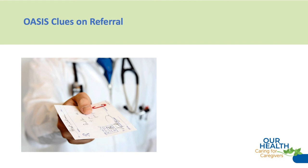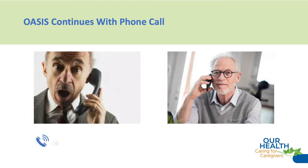Our next big clue starts with the phone call. Immediately, before I even ask a question or have a conversation with Mr. Allen, I know he probably looks more like the patient on the left than the patient on the right. Let's meet Mr. Allen and start our OASIS clues.